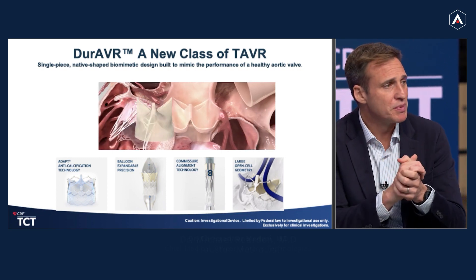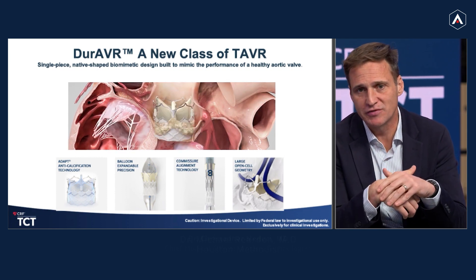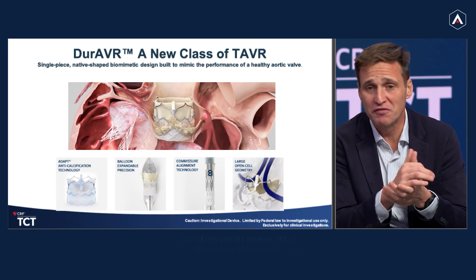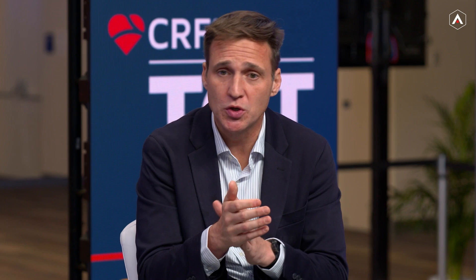Additionally, this valve is a bit different because the tissue itself uses the ADAPT anti-calcification technology that's been used in over 55,000 patients worldwide. It is a balloon expandable platform, so you have that very nice precision deployment with a very easy-to-use device. We have a feature for commissure alignment that makes it quite easy to align the commissures. The design of the stent frame is really to put lifetime management in mind for our patients, to facilitate easy coronary access and other things like that.